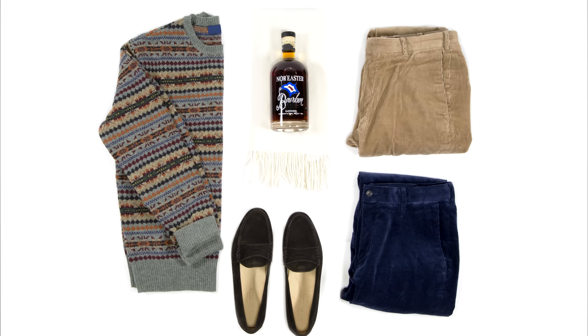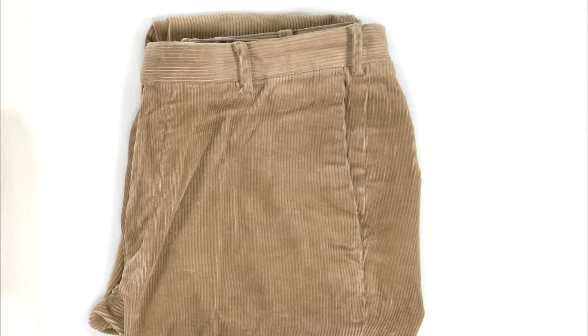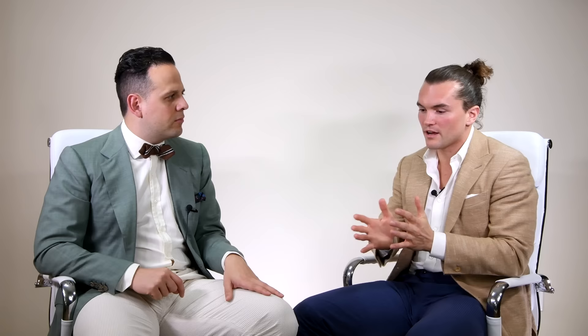What we did here was take the Fair Isle sweater and the suede shoes and present two different options for the pants — you could easily do a navy blue pair of pants, corduroys, chinos, or a brown pair. It's important for guys to realize that the looks we're showing here are not regimented. You can swap out any given item for anything else. It's inspiration, food for thought — showing you something that you might not have thought about otherwise.